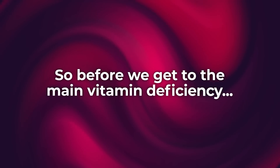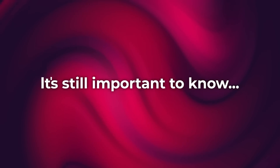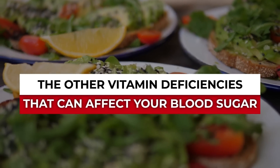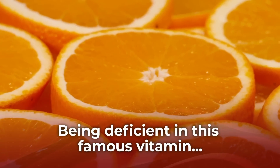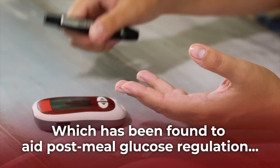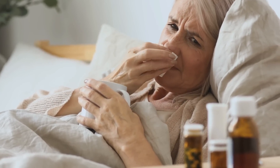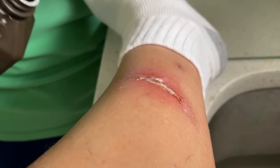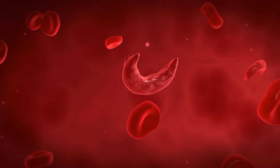Before we get to the main vitamin deficiency that's been found to increase the risk of diabetic complications, it's still important to know the other vitamin deficiencies that can affect your blood sugar. Vitamin C: being deficient in this famous vitamin, which has been found to aid post-meal glucose regulation, can lead to a weakened immune system and an increased risk of infection, poor wound healing, bruised and bleeding gums, swollen and painful joints, weakness and fatigue, dry skin, and even anemia, or a dangerous lack of red blood cells.